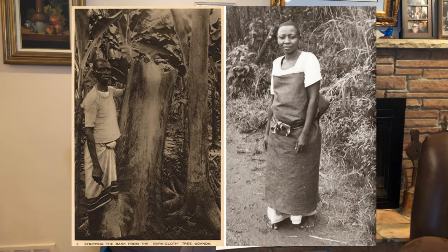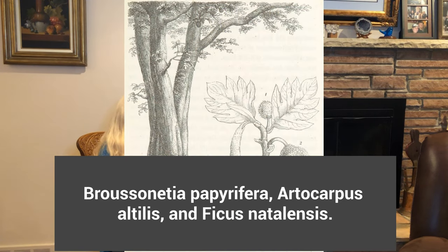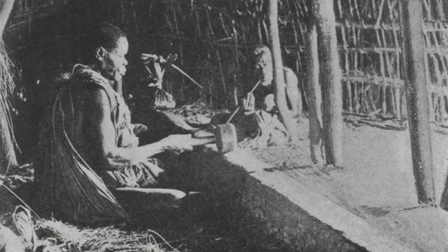Today I'd like to talk about a fabric called bark cloth. We're not going to talk about the ancient bark cloth that has been around for thousands of years. The original bark cloth came from trees found in Asia, Africa, and the Pacific. They used the inner bark — they would pound it and make it into sheets. A lot of work went into making apparel from bark cloth.